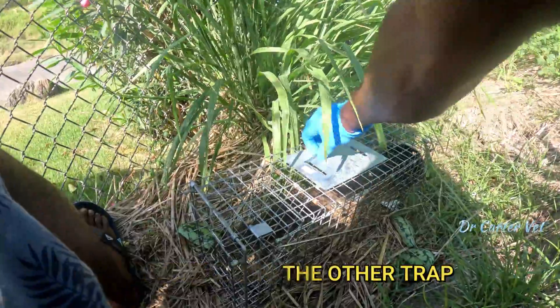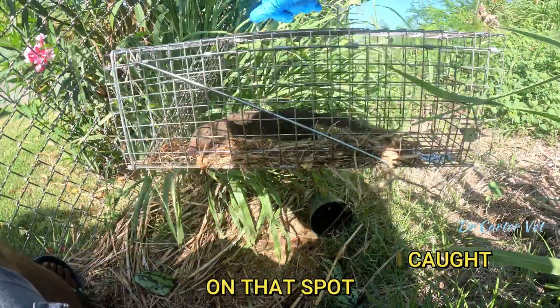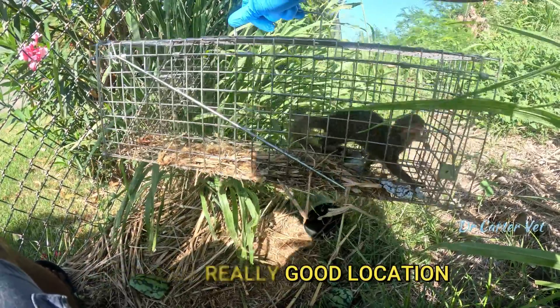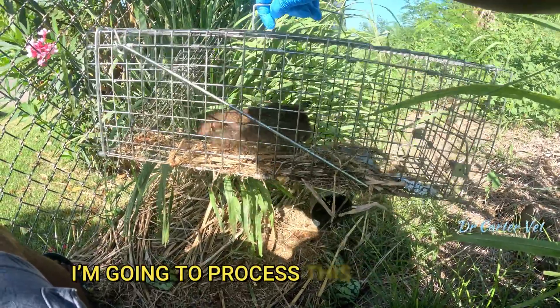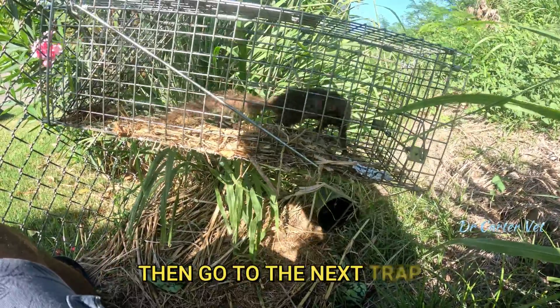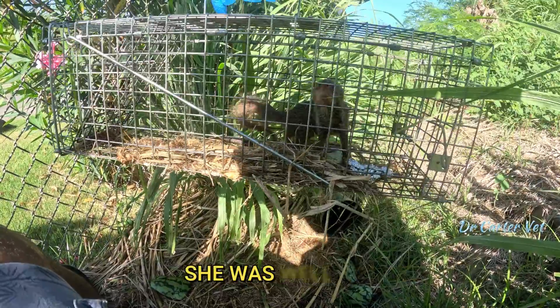I think this is the fourth mongoose I've got trapped on this spot — I'll have to check to see. I'm gonna process this one with the fella and go again. Hey there, what are you doing? You had a nice meal, yeah.